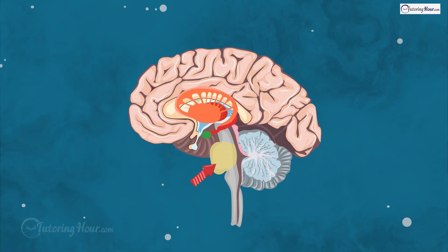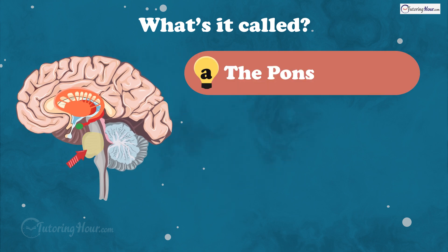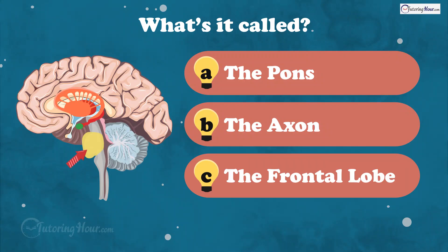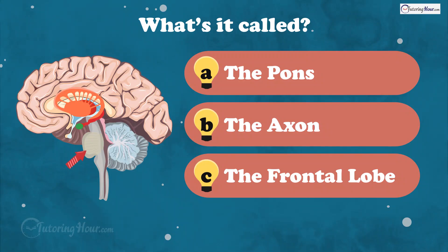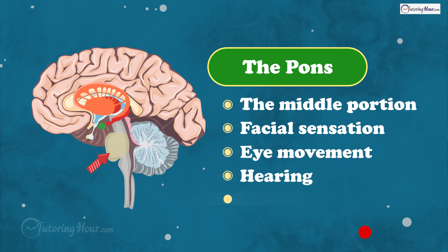This part of the brain stem helps with sleep, respiration, swallowing, and facial expressions. What's it called? Is it A, the pons, B, the axon, or C, the frontal lobe? And the answer is the pons. It is the middle portion of your brain stem. It houses key nerves for facial sensation, eye movement, hearing, and balance.